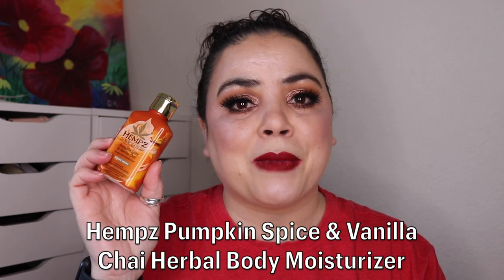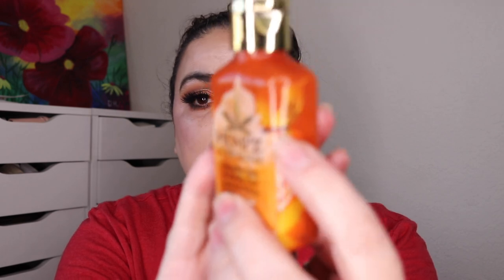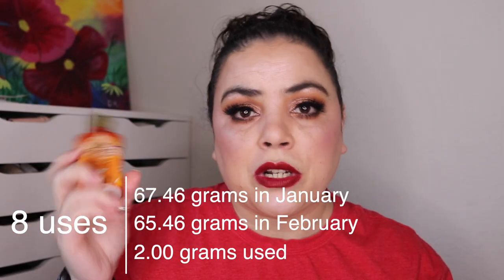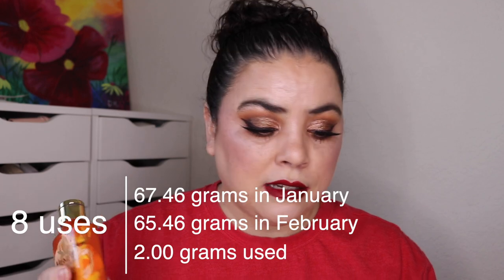Next is Leprechaun, something you'll have good luck with. This is my Hemp's hand lotion in the scent Pumpkin Spice and Vanilla Chai. As of the last update, I had used this one 44 times. I've only used it eight more, and I can't really draw a new line. I've been working on another hand lotion in my Partners in Cream project pan. That one is now empty, so now I'm back to using this one.